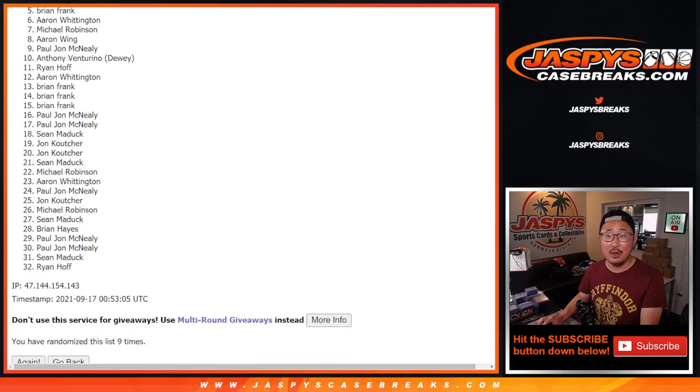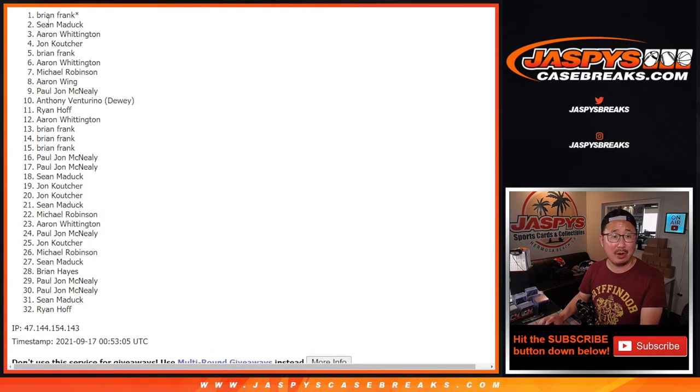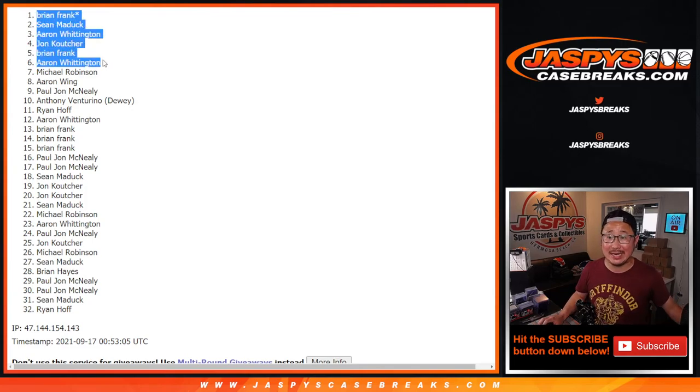The winners are Aaron, Brian, John, Aaron, Sean, and Brian. Congrats to the top six — you are in that 2019 NT football break. We do have to do another one of these filler packs, so if you want to try again, jaspescasebreaks.com. I'm Joe. I'll see you next time for the next pack. Bye-bye.